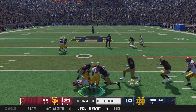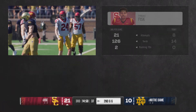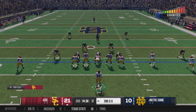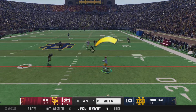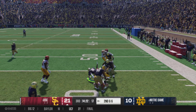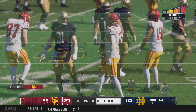They got the second half started with a running play. That's a solid gain, moves the ball to the 29. Hat on the hat up front, good job of opening up the holes. Anytime you can get positive yards on first down, that's a win. Finds his man — it's Torres. They bring him down to the 45, a solid gain to keep this drive going.